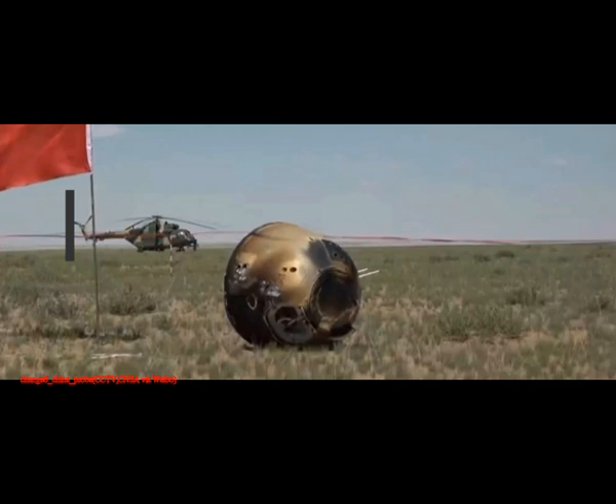Chang'e-6 followed a flight plan similar to the one used for Chang'e-5, a mission that brought back samples from the Moon's Earth-facing side in 2020. After entering lunar orbit, the spacecraft sent the lander down to the Moon's south pole Aitken Basin region.